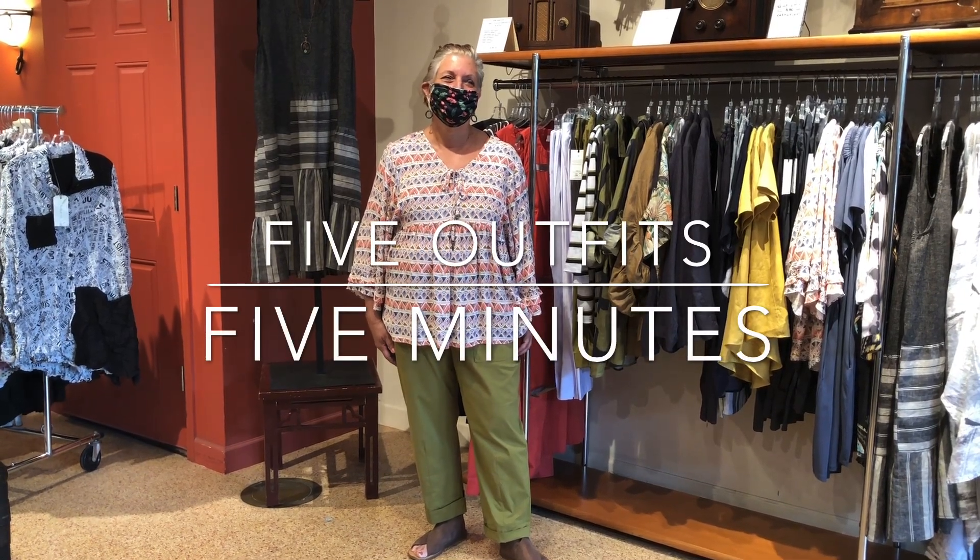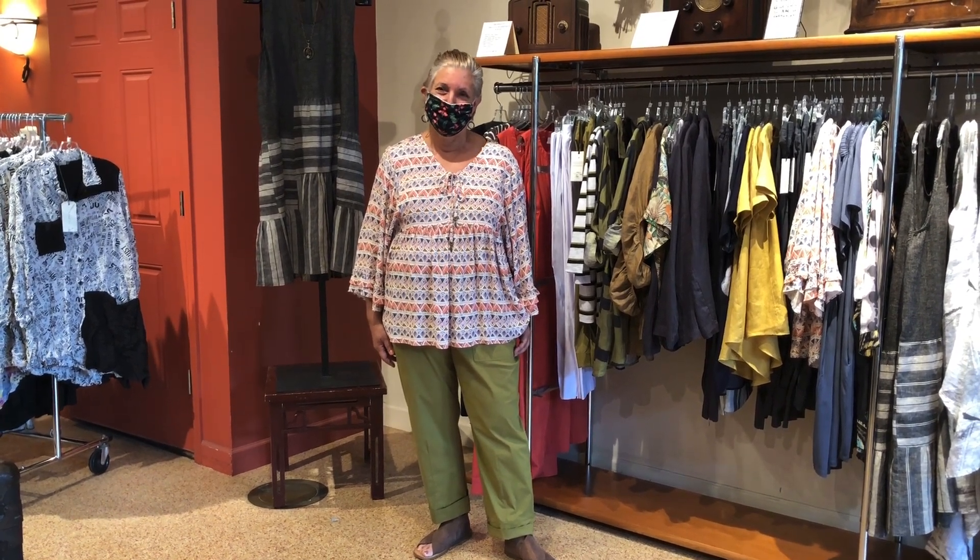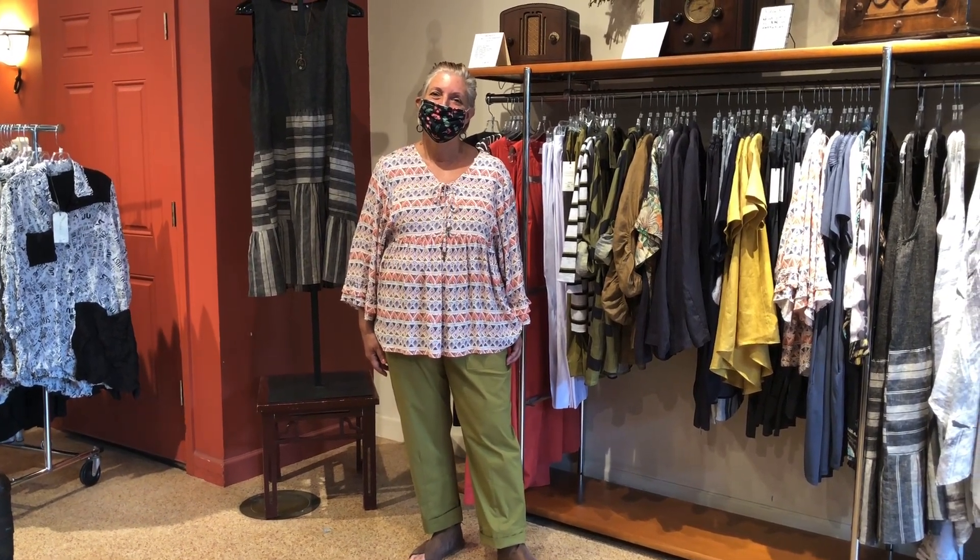Hi, it's Val from Vini Vidi Val and we are looking forward to the Memorial Day weekend. We'll be closed on Sunday and Monday, by the way. I am with Chris and Greta and they have some ideas about what you can wear this weekend.